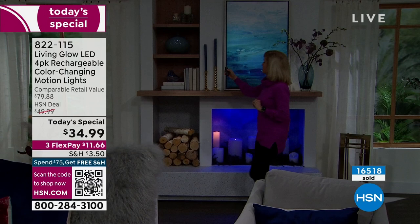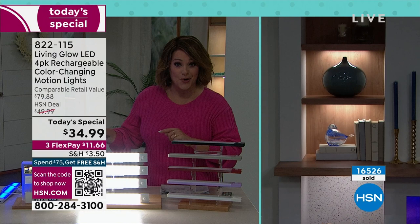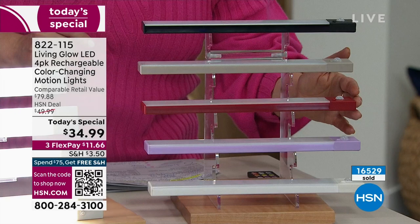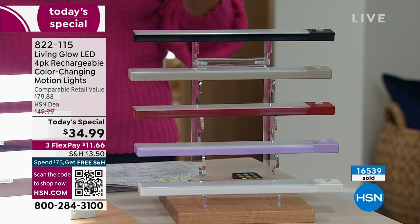A little bit of pressure: if you want the red or the pretty lavender, you have to be in the ordering process now — I don't know if they'll make it to the next show. Final 160 lavender, 180 red remaining — those may go right now in this show. Everyone gets four. Think about inside the pantry — every time you open that door you get light. Grab more than one set.